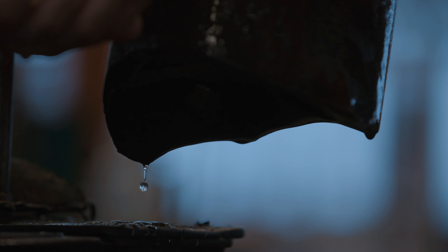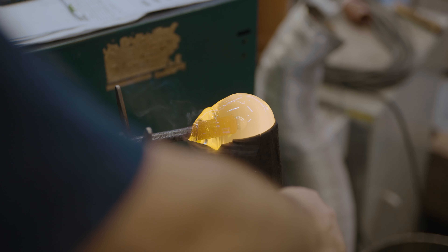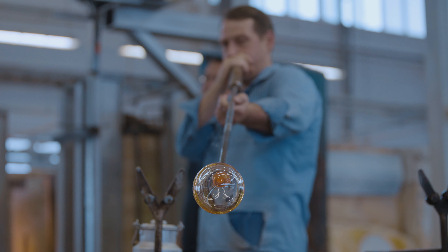Triplex Opal is a specialty of the Preciosa Lighting Glassworks. It's a unique material, challenging to create, but one that gives a lustrous look to our lighting. There are three layers to a Triplex Opal sphere, and each one has a special purpose. Watch as this special component comes to life.